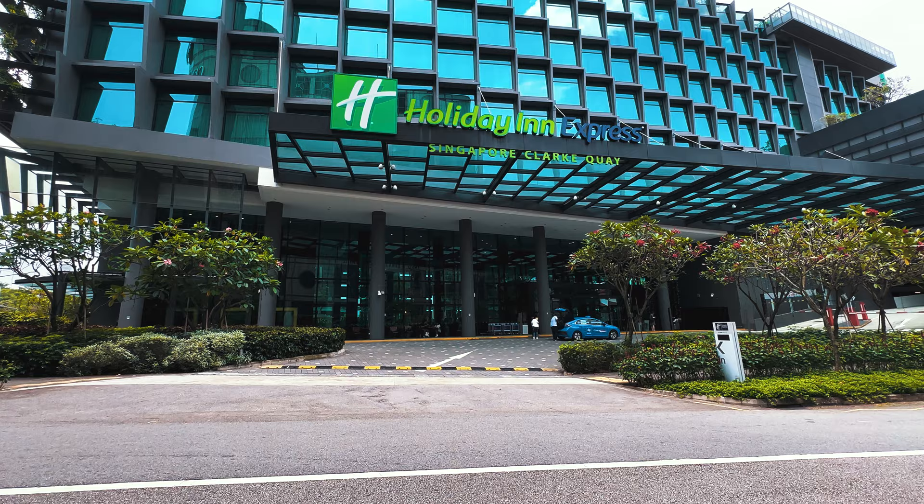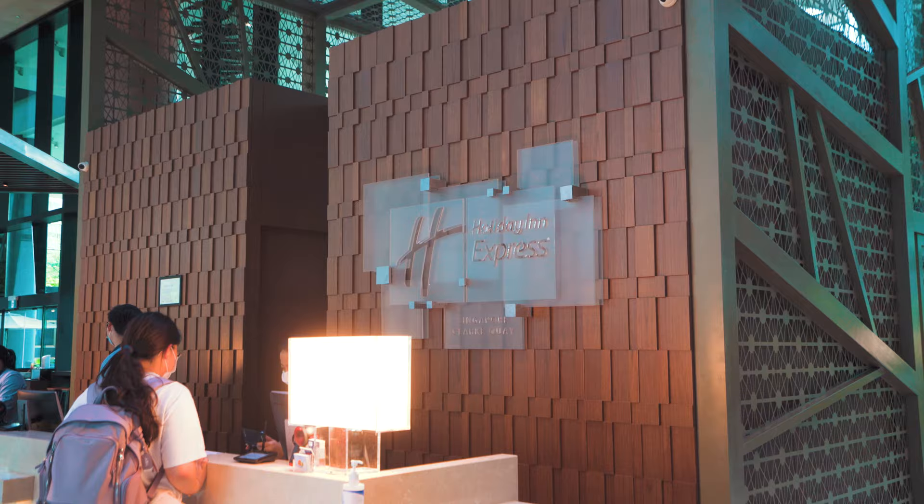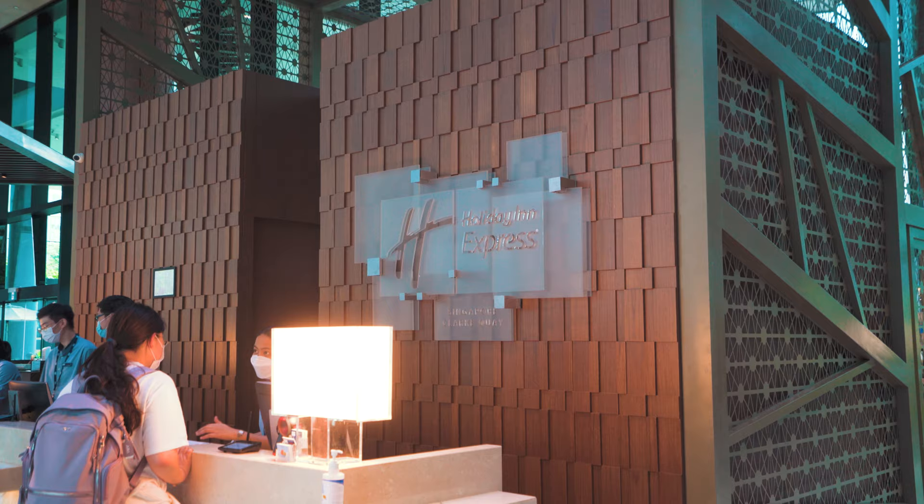What's up guys, welcome to the second hotel review of 2023. Today we'll be reviewing Holiday Inn Express at Clark Quay. It's a 3-star hotel and it's really family oriented. We chose to review this hotel because everywhere we go there's Holiday Inn but I never knew what it has to offer, so in this hotel review we're going to check out whether it's worth staying. So without further ado, let's begin!